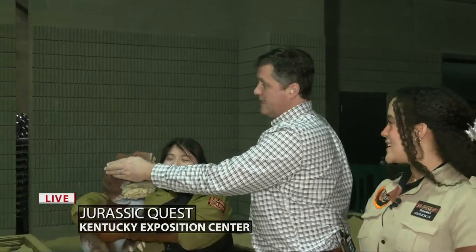Do you have a new friend? What do you got going on there, Keith? This is Tina. I'm hiding her eyes because I don't want her to see what's happening next. We're at the fossil dig right now discovering some dinosaurs.